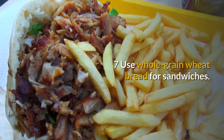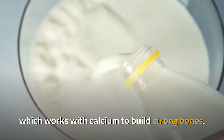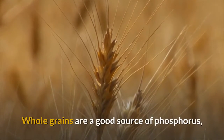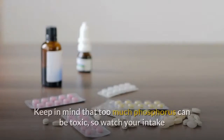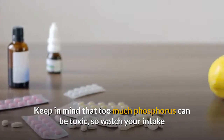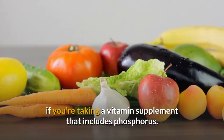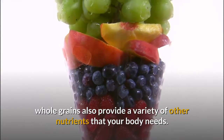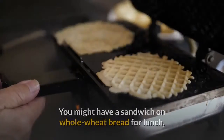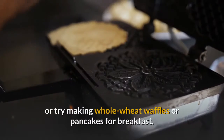You can use whole grain wheat bread for sandwiches. In addition to calcium, your body also needs phosphorus, which works with calcium to build strong bones. Whole grains are a good source of phosphorus, and whole grain bread is a good choice if you're trying to lose weight. Keep in mind that too much phosphorus can be toxic, so watch your intake if you're taking a vitamin supplement that includes phosphorus. Whole grains also provide a variety of other nutrients your body needs. Try a sandwich on whole wheat bread for lunch, or make whole wheat waffles or pancakes for breakfast.